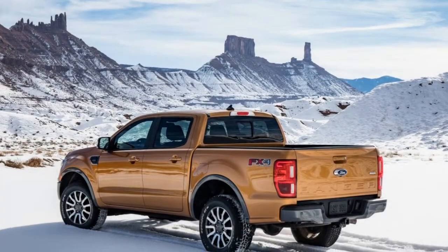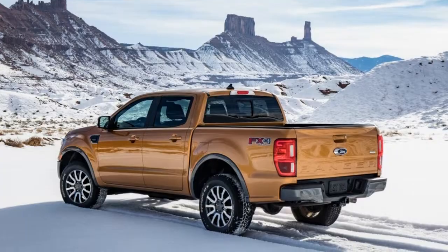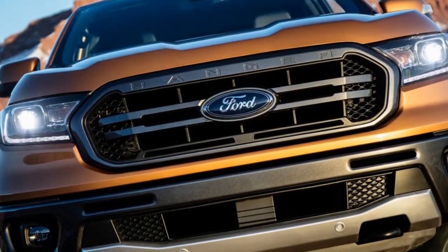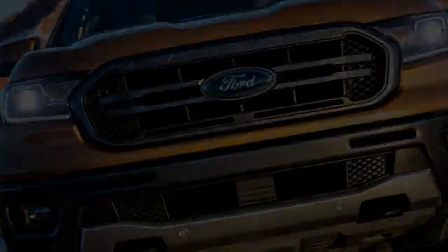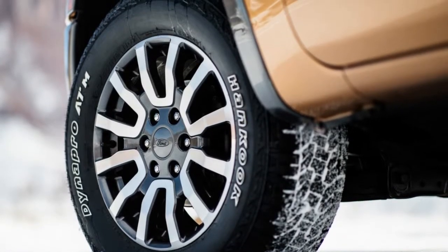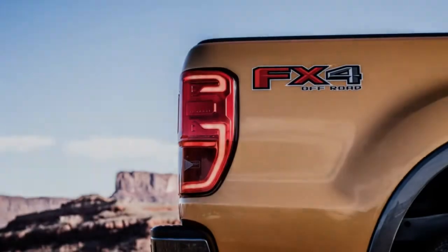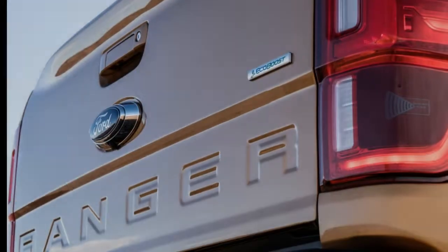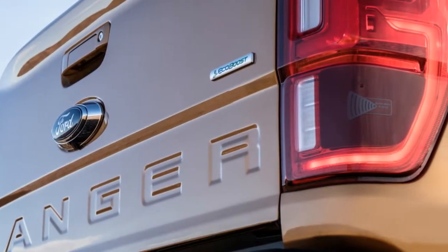A new trail control system offers cruise control-like convenience for low-speed off-road driving by taking over braking and acceleration functions to maintain a set speed. It's capable of metering out torque and braking to each individual wheel to allow the driver to focus on vehicle direction. Additionally, it allows the driver to set a lower travel speed by tapping the brakes until the desired speed is achieved without deactivating the system.